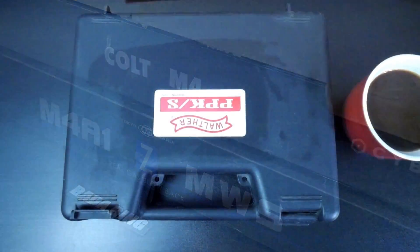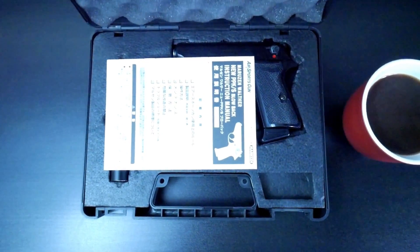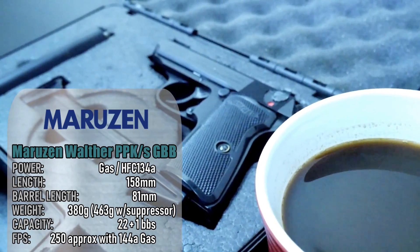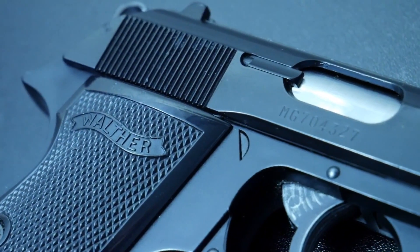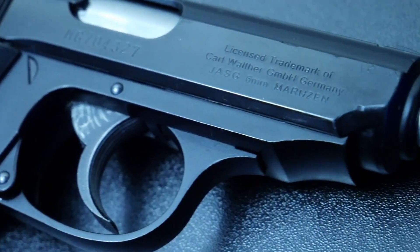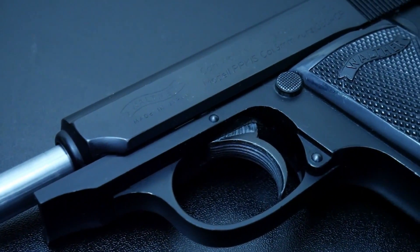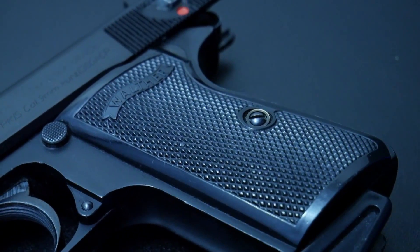I love Bond movies, so this was an appropriate choice. I present to you the Maruzen Walther PPK-S gas blowback pistol. This has been in my collection for a number of years and it's seen better days. It fires from a 22-shot magazine which can only take the weaker 144A type gas, and if one were to use something like green gas, the slide would probably blow apart because it's made of ABS plastic. The hop-up is adjustable but is terribly designed and offers nothing even remotely related to accuracy.